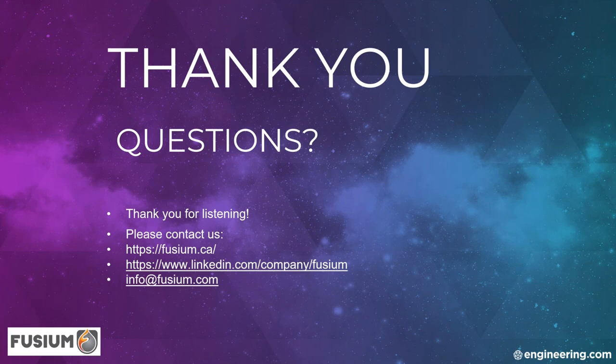That's all the time we have for now. Thanks again, Alex, and thank you attendees for joining us. We hope to see you again for our future webinars. Bye for now.